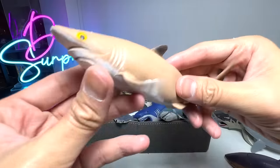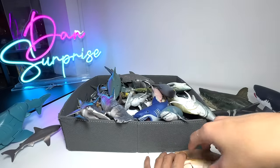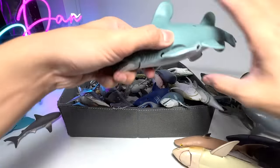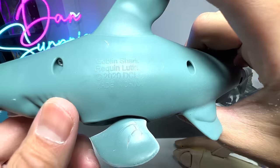Let's have a look at some of these rubbery sharks. Not too sure exactly what species these sharks are. Here we have another Goblin Shark — I think this is quite a nice one. It even has a name written right here, which is cool.